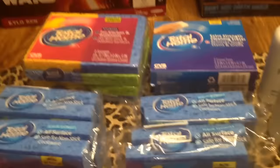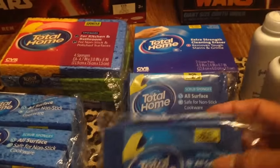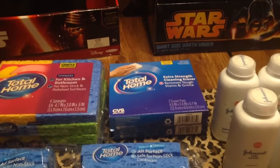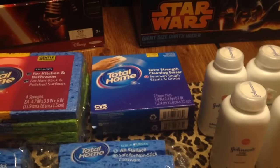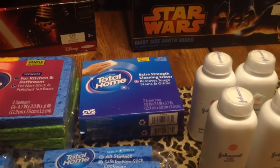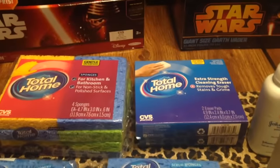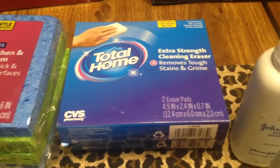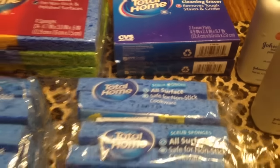Another thing that I got that's on sale this week is these Total Home sponges. You buy one and get the other one half off. One sponge was $2, and half of $2 is $1, so I got them for a dollar — except for these right here, they were $2.57, but I bought one and got one for 50% off.